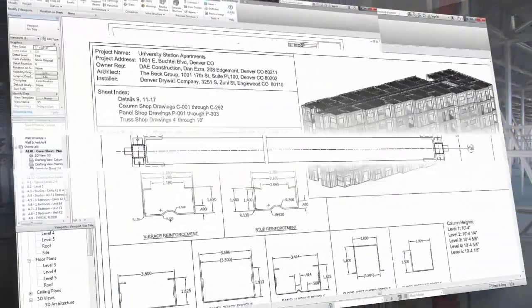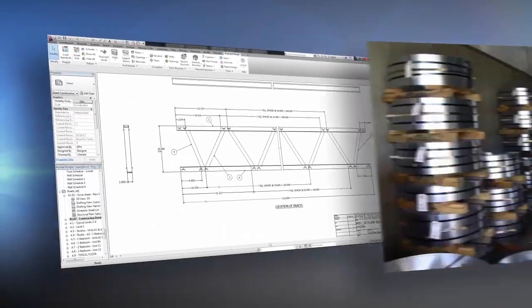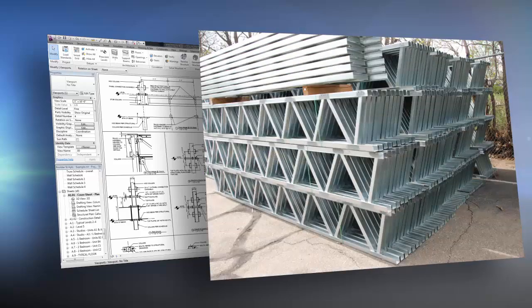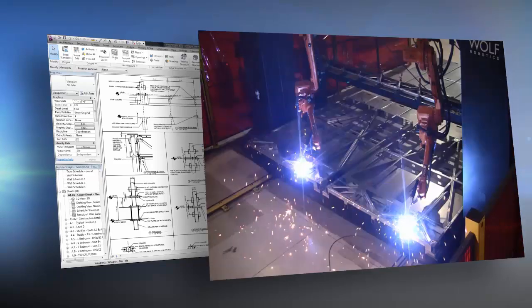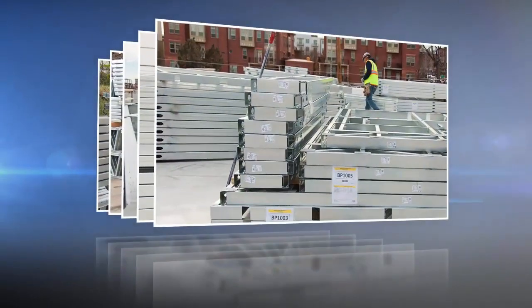Every standardized component has a unique address on the grid. Prescient software communicates a detailed bill of materials to our plant floor, where the panelized framing system is cold rolled from light gauge recycled steel, then welded, tested, and delivered to the job site.